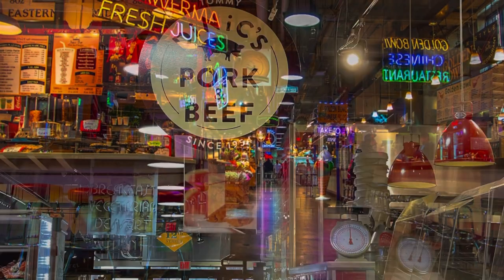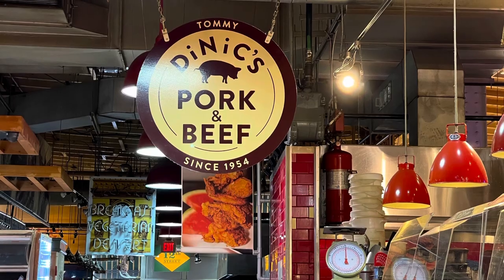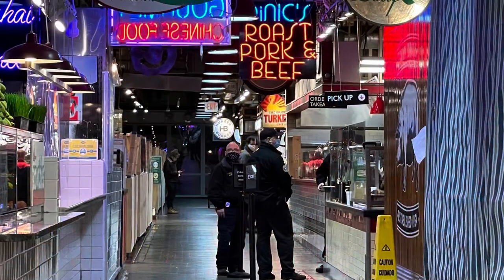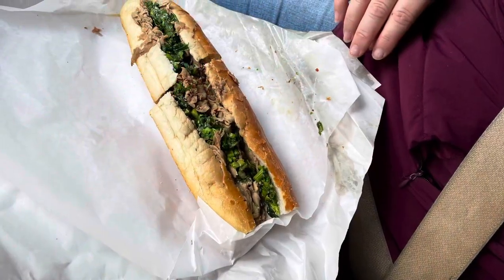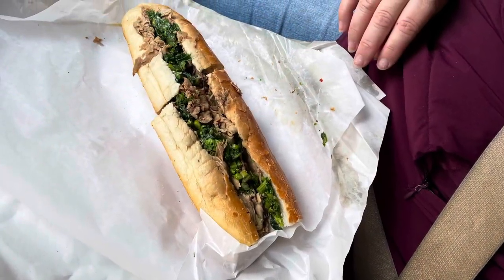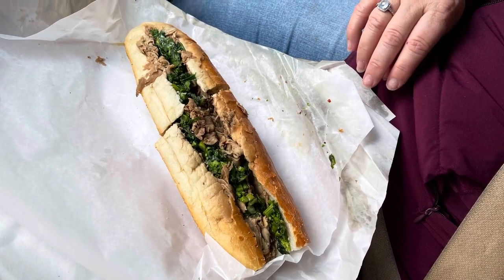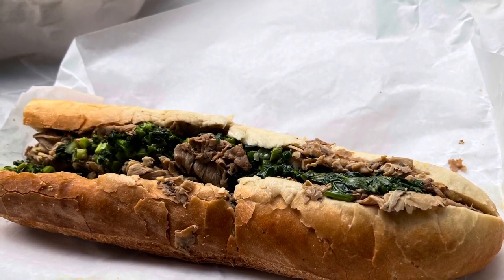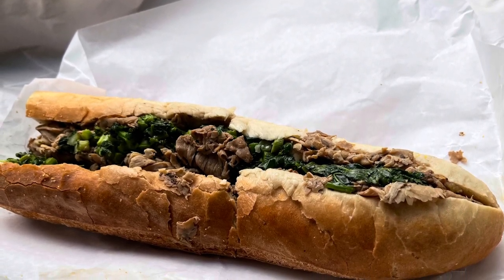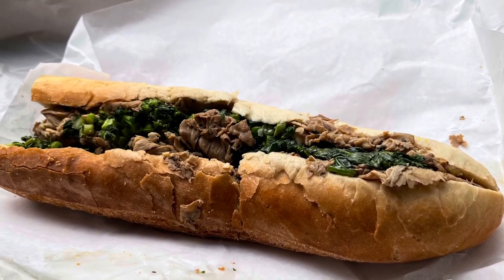Now we're off to south Philly. There's an iconic place in that market called Denix, and they serve a pork cheesesteak sandwich. I tried their iconic one — it's called broccoli and pork. You can see the green in it, and it doesn't really look like broccoli. It's an acquired taste — the best example I can give is pickled ginger with sushi: at first you don't like it, but after a while it grows on you. That's that sandwich.